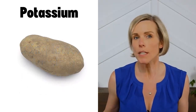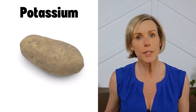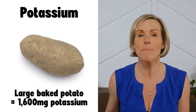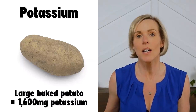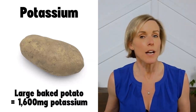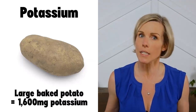So just how much potassium is in potatoes? That's going to depend on what kind of potato you're eating and how much of it you eat. A large baked potato contains about 1,600 milligrams of potassium — that is a lot of potassium. Most kidney professionals consider a vegetable to be high in potassium if it contains more than 200 milligrams of potassium per serving, so a large baked potato contains a lot of potassium.